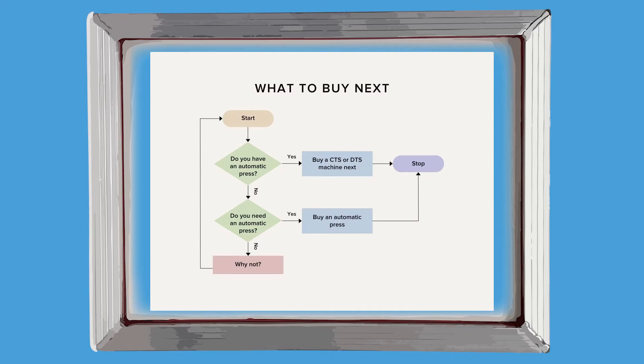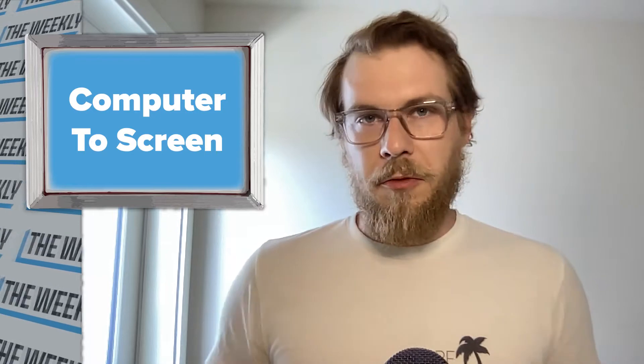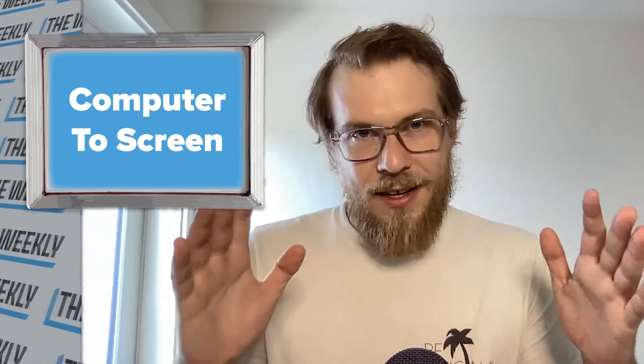Here's our overly simple flowchart. You start: do you have an automatic press? If you do, you should buy a CTS or DTS machine next. But if you don't, you probably need the automatic press first. This flowchart is for a screen printing shop between, let's say, $250,000 and $3 million in revenue, looking to grow over the next decade. What makes computer-to-screen or direct-to-screen so great? I'm going to dive right in.